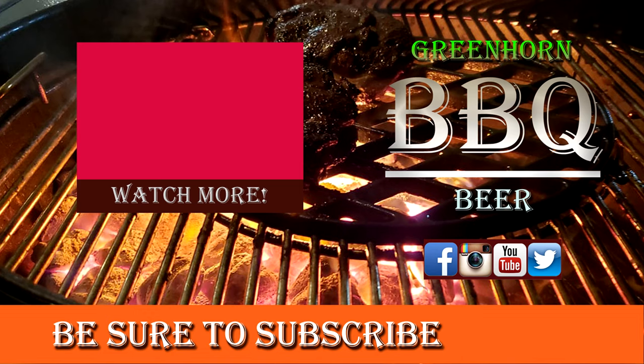I hope you liked the video of the top five cookers that you should have in your backyard. Be sure to tap that subscribe button and hit that bell so you don't miss a thing. We'll see you next time!